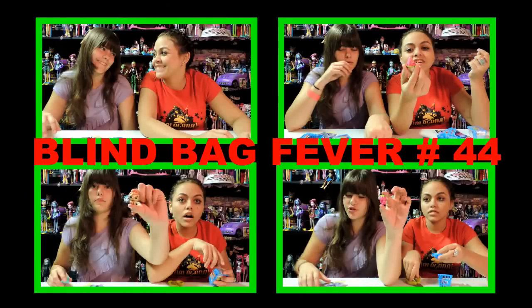Blind Bag Fever! Hey guys and girls! This is Drisilla! This is Nessie!